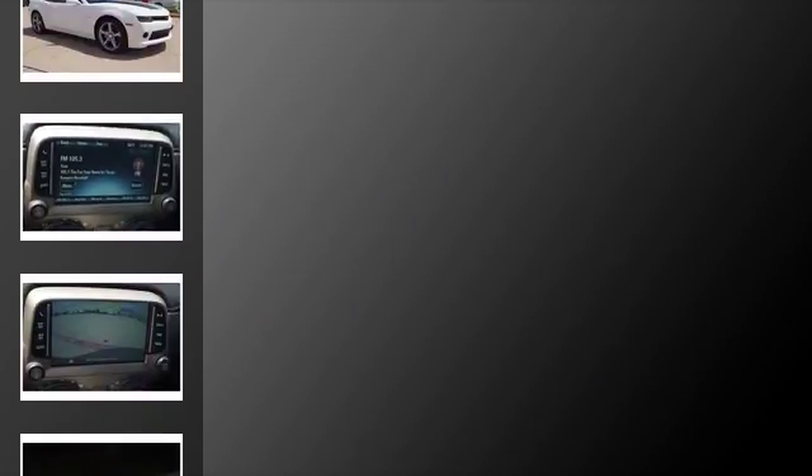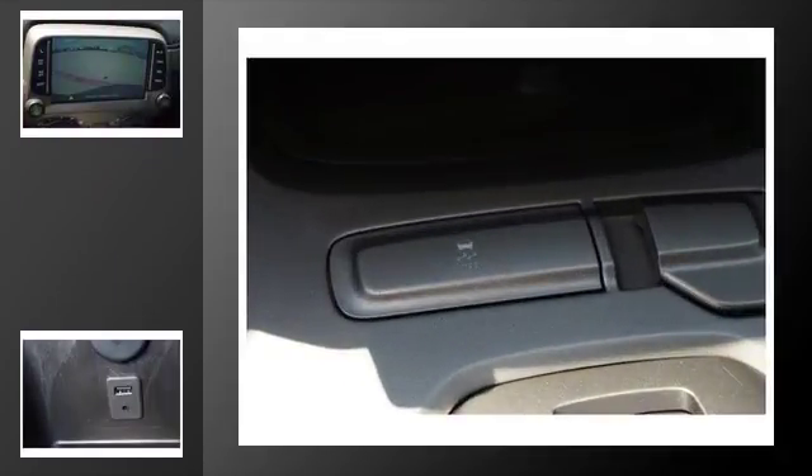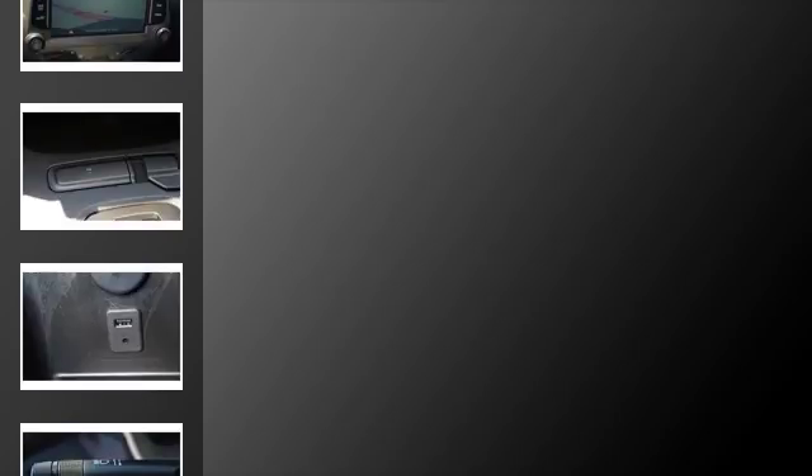All of the following features are included: traction control and stability control systems, Chevrolet MyLink, a low tire pressure indicator, a smart phone adapter, leather seats, and daytime running headlights.